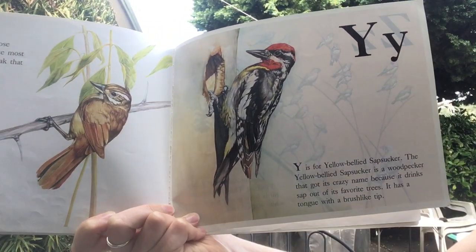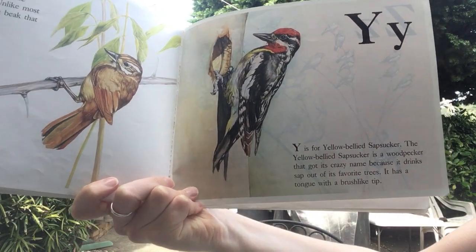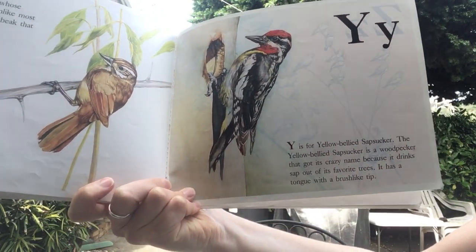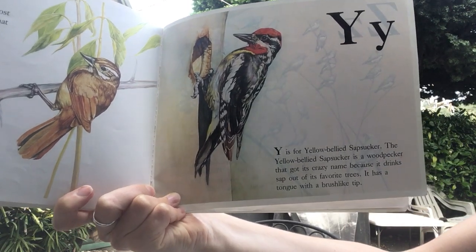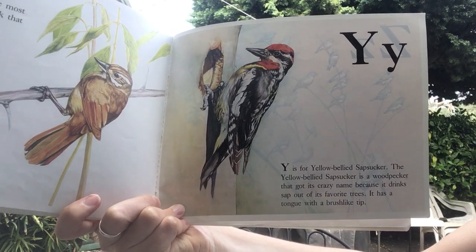Y is for yellow-bellied sapsucker. The yellow-bellied sapsucker is a woodpecker that got its name because it drinks sap out of its favorite trees. It has a tongue with a brush-like tip.